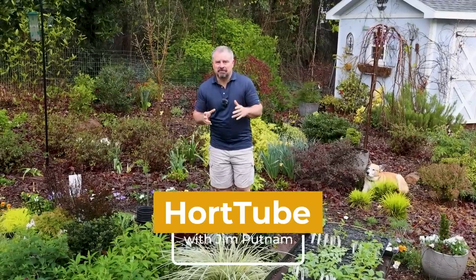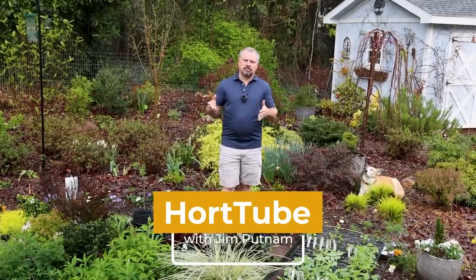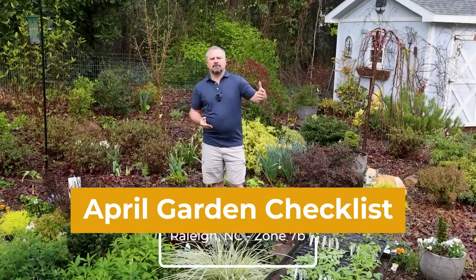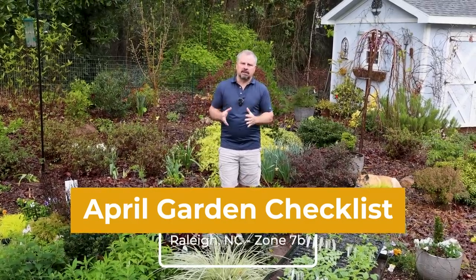Welcome to HortTube. My name is Jim Putnam. This is the April Garden Checklist video. We do one of these each month just to go over the things that we're currently doing in our garden here in Raleigh, North Carolina. We're in zone 7B, almost 8A, right in central North Carolina.